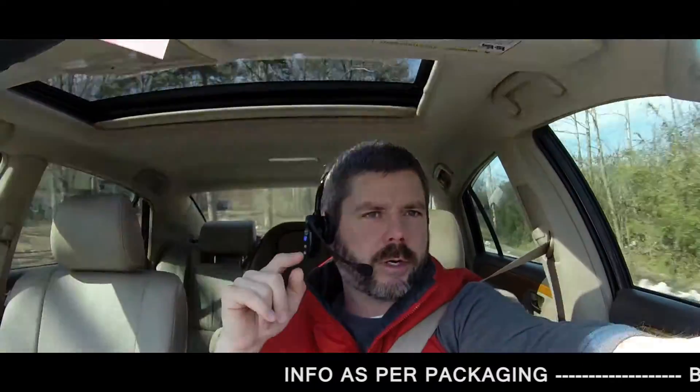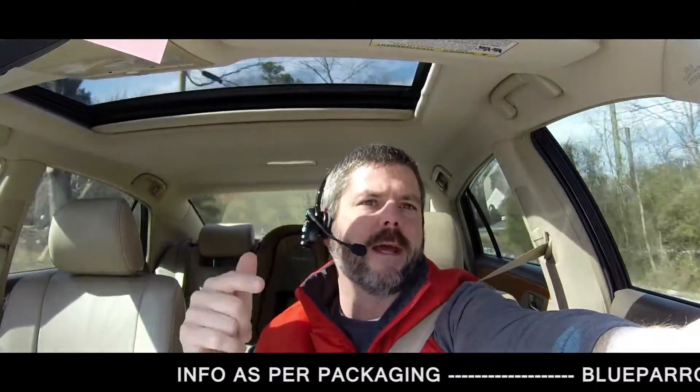Hey folks, Michael Kincaid here. I don't normally do product reviews, but I do have a product well worth mentioning that has blown my mind. It's that big sucker on my head. We did pick up the Blue Parrot B250 XT Plus noise canceling headset, which I'm talking through right now.